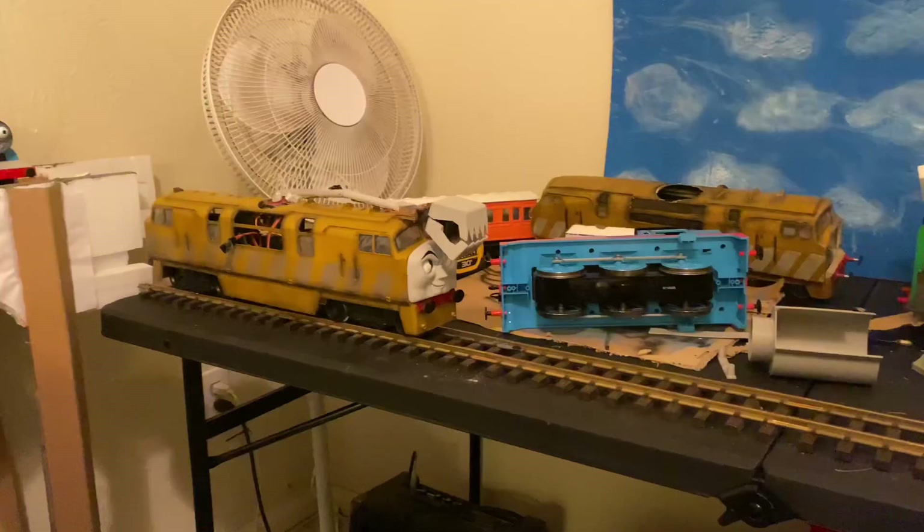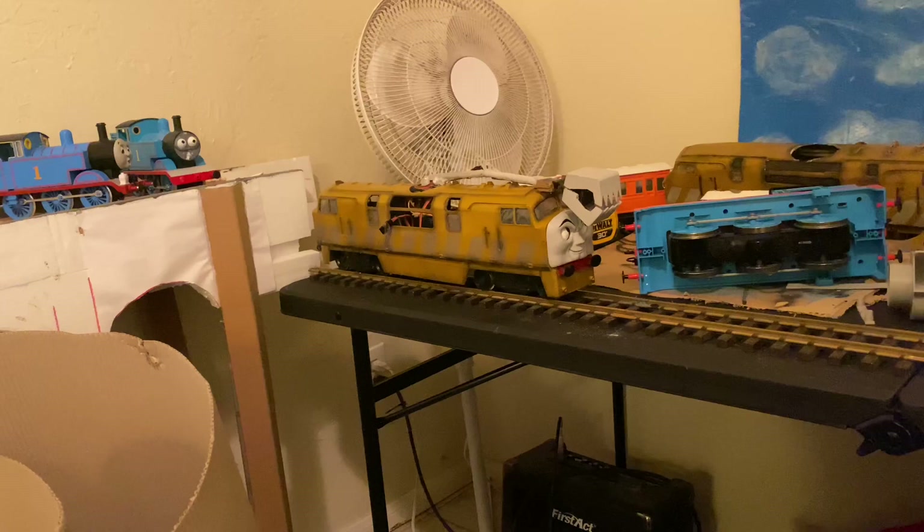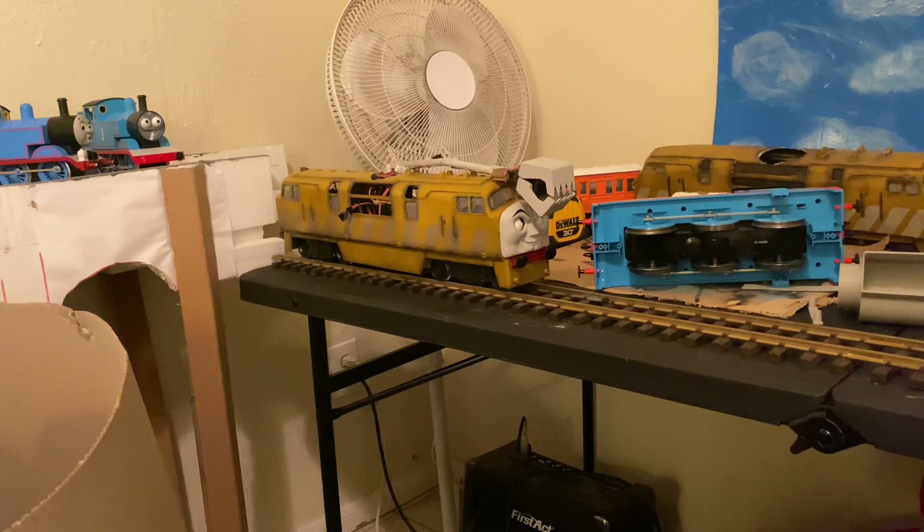Alright you guys, this is Umbrix here and today we're showing off Diesel 10. We are actually showing off his movements today — well not Pinchy movements, but he actually has a motorized track-powered chassis now, so as you can see, he moves.